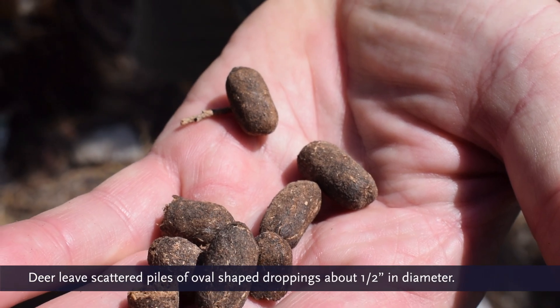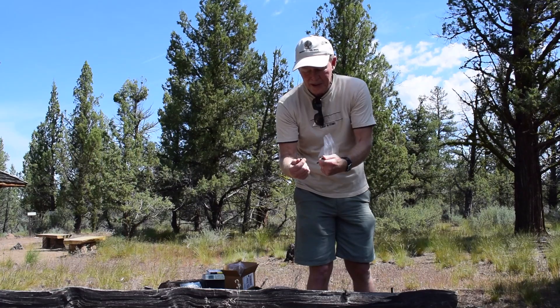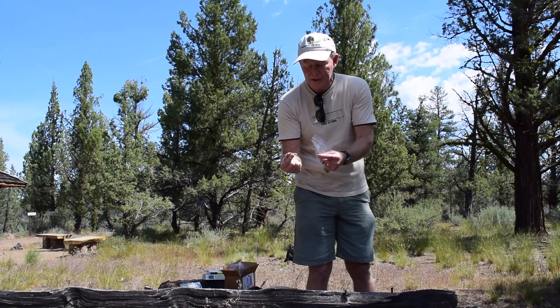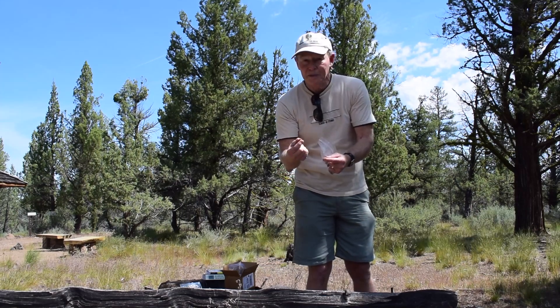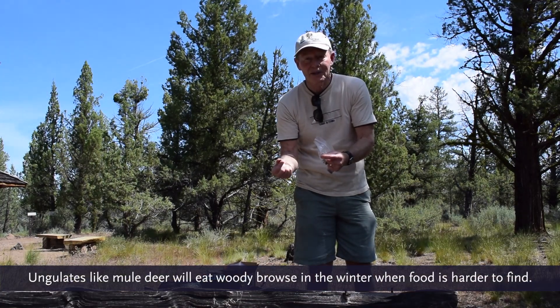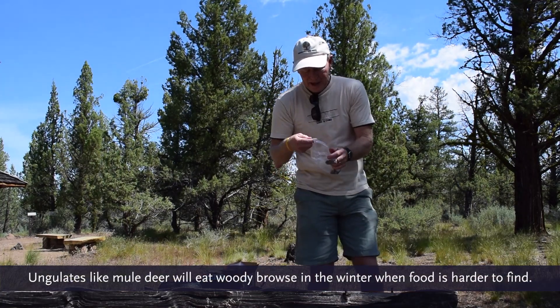It can be broken open, and in the wintertime you can see that it's full of browse. Browse means little twigs and whatever leaves are left to get in the wintertime.